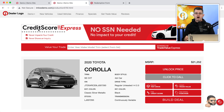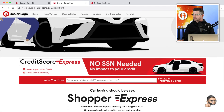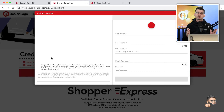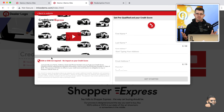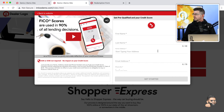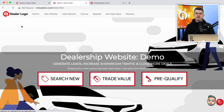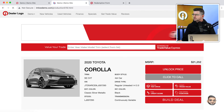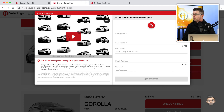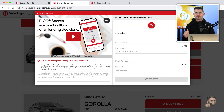The Credit Score Express animated banner is a great way to present an offer to a customer to get their free credit score without their social security number or date of birth. We recommend placing this banner on the search results page and also on the home page. What's a little bit different about this banner is instead of bringing the customer to a specific page, we can actually open up the Credit Score Express technology right on the page the customer is on.